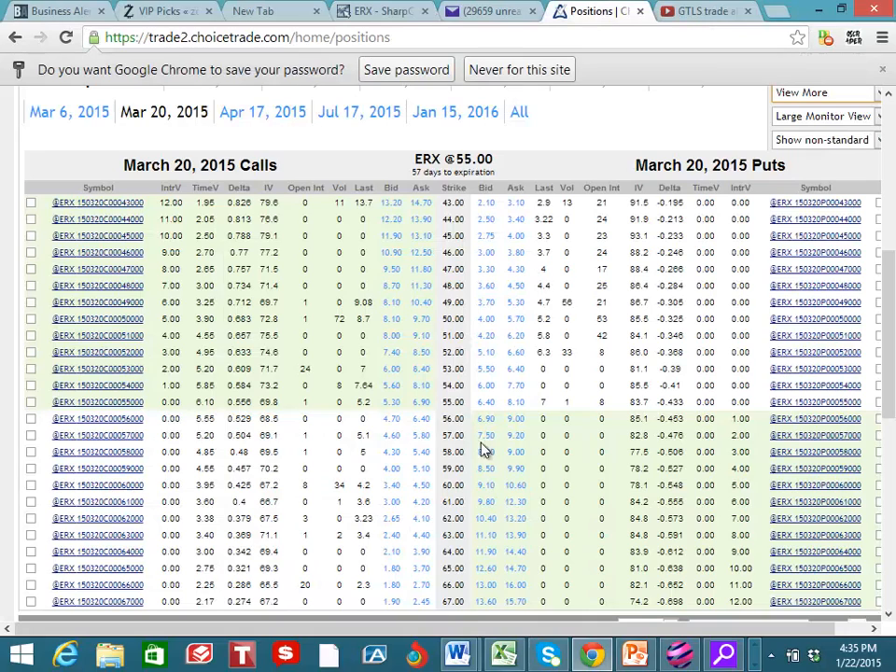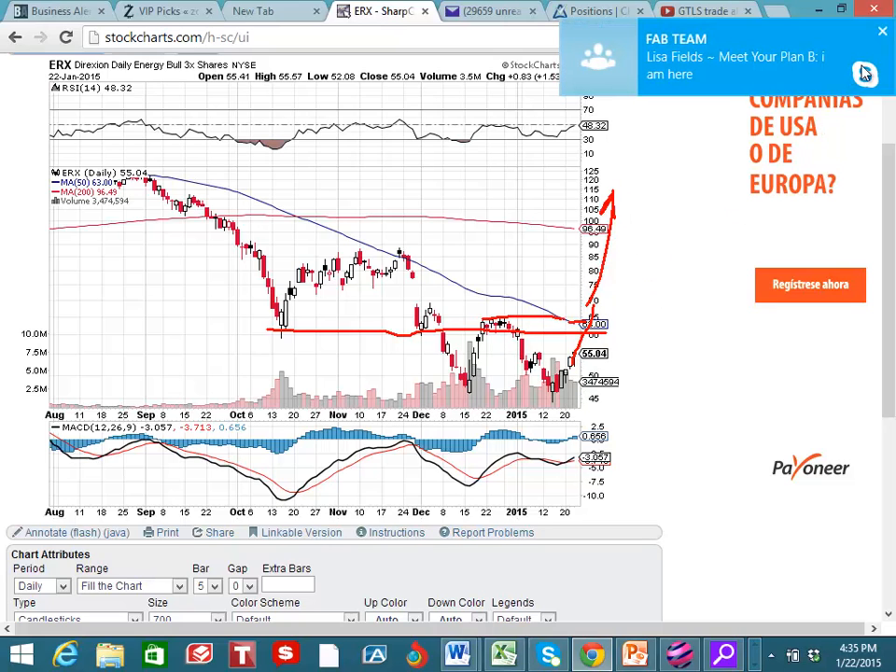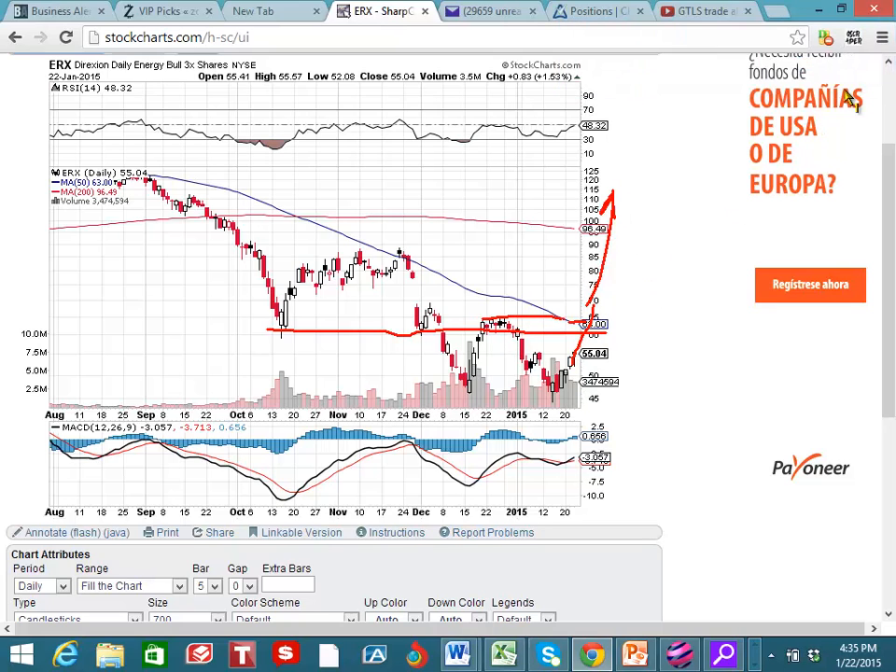I'm really liking the March 20th 65 call right here. If we see the 65 right here, this is the last support, which is resistance, and once we break this high right here, we're going to get a big catapult up. So I really like that 65 March call, and we should really catch a big move on this trade.